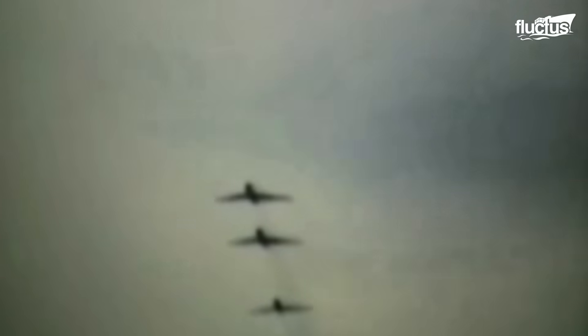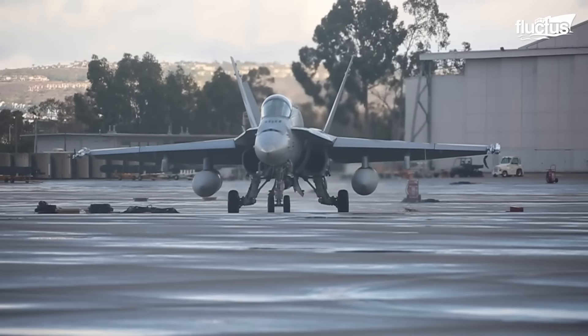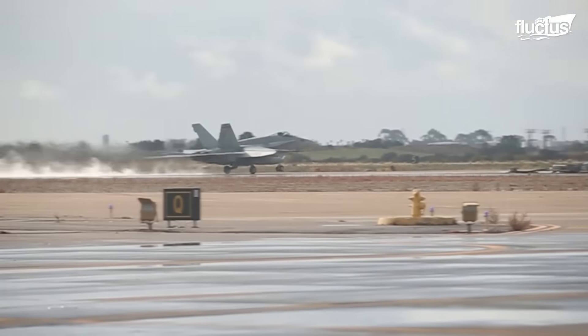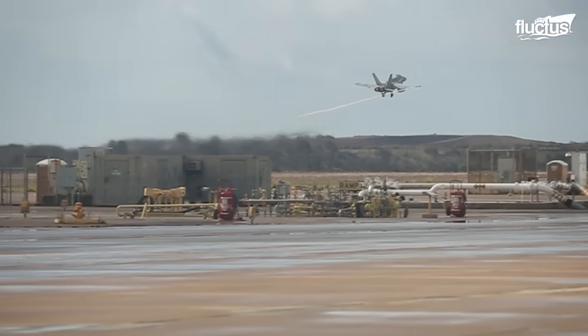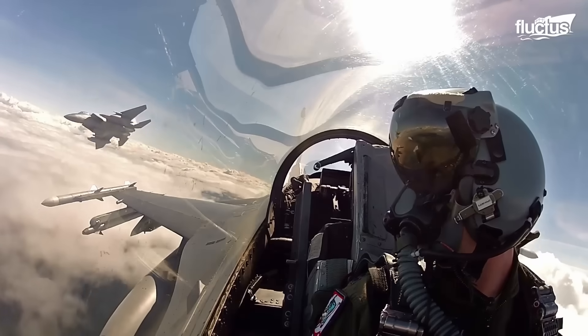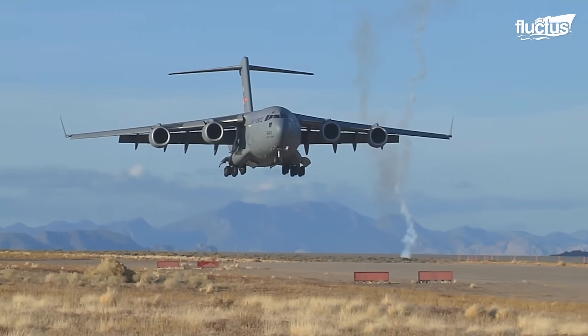Despite several jet and rocket-powered aircraft appearing during the Second World War, turbofans didn't become the preferred method of propulsion until the 1970s. These air-breathing jets are incredibly advanced, which subsequently means they require regular maintenance by highly trained technicians.